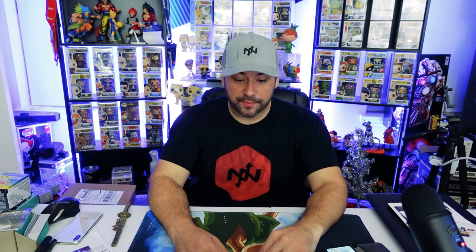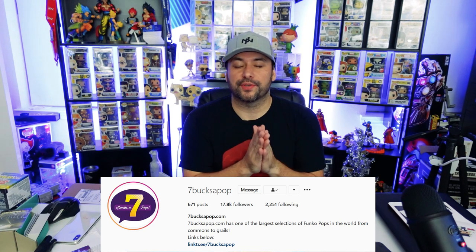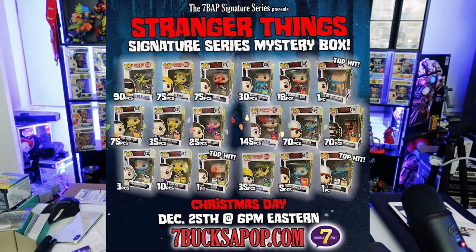What is going on guys, thanks for joining us on Wide World of Gamers! Today I'm doing a quick fun little box opening. I just got in the mail a Seven Bucks a Pop mystery box with some autographed Funko Pops. It's a Stranger Things special — a bunch of Stranger Things autographed Funko Pops. They had a special where you could buy one and see what you'd get, with some really cool signed pops.